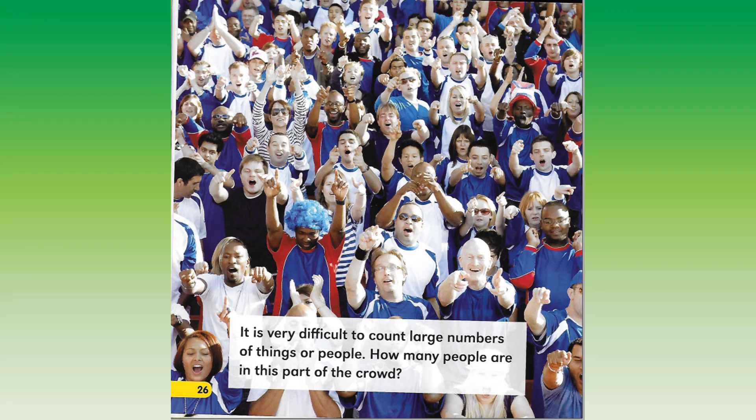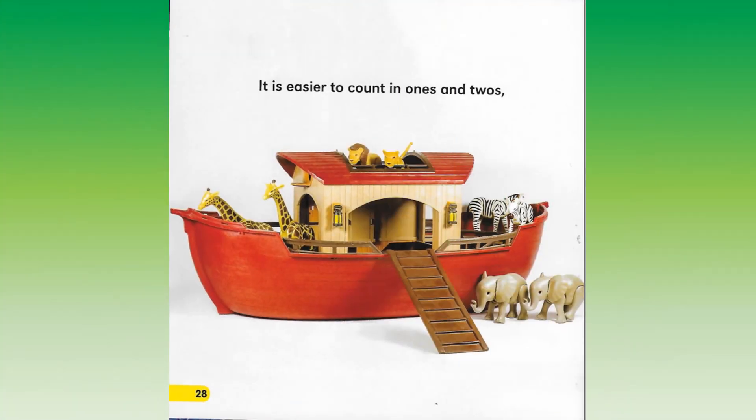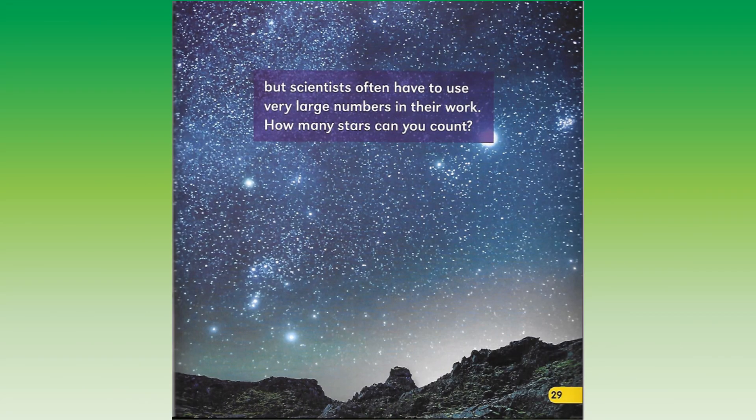It is very difficult to count large numbers of things or people. How many people are in this part of the crowd? How many stars can you count? It is much easier to count people when they line up. But scientists often have to use very large numbers in their work.